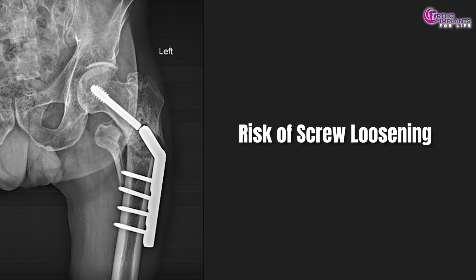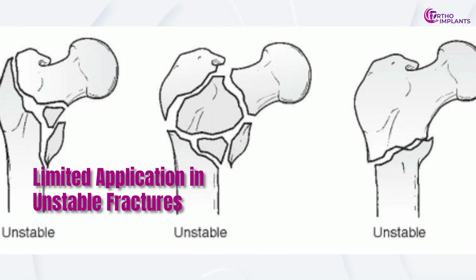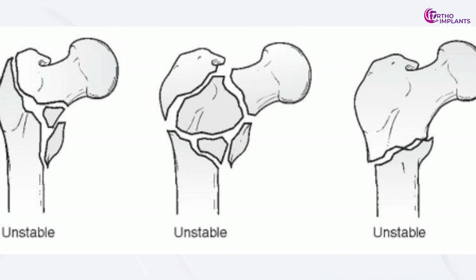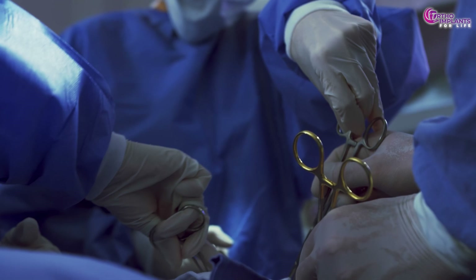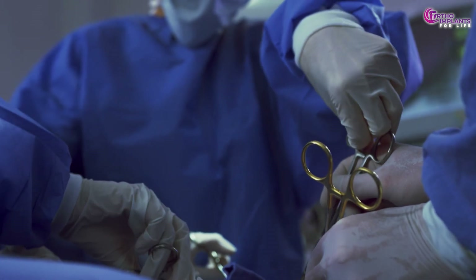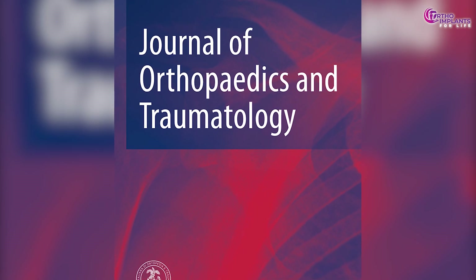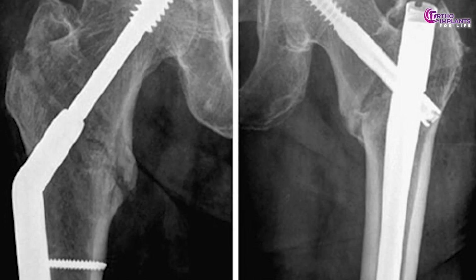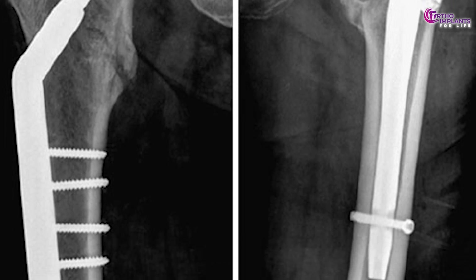However, there are some drawbacks. Risk of screw loosening, especially in osteoporotic bones, leading to potential fixation failure. Limited application in unstable fractures — may not be ideal for fractures with significant comminution or reverse obliquity patterns. Surgical technique sensitivity requires precise technique to avoid complications like varus collapse or implant cutout. A study published in the Journal of Orthopedics and Traumatology highlighted that while DHS is effective, it may not offer advantages over intramedullary nails in certain fracture types.